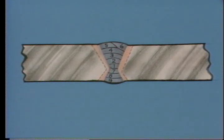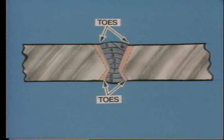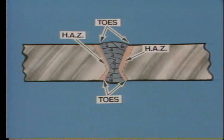Since most NDT techniques are conducted around welds, let's take a look at their components. This is a full penetration butt weld. It has a penetration or root bead, a throat, two faces, four toes, and a heat affected zone. Most defects occur at the toe. In the heat affected zone, heat from the welding process has modified the base metal.